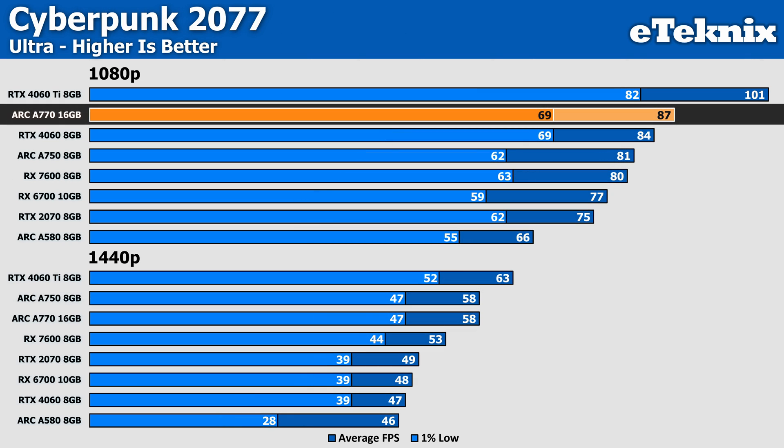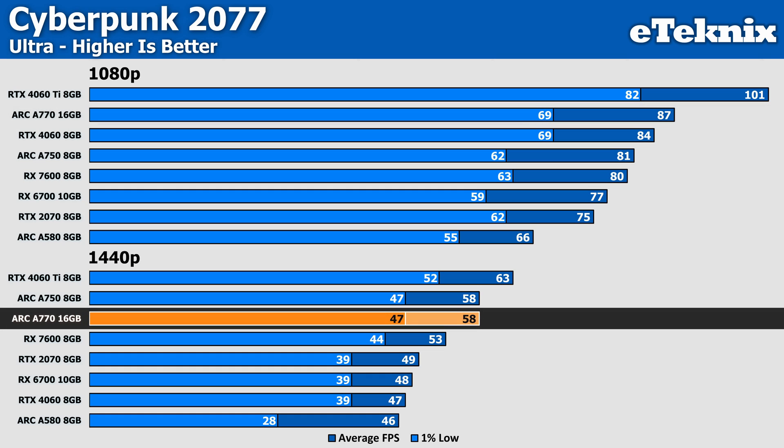Cyberpunk sees the A770 showing the biggest performance difference so far, with a 4% lead over Nvidia's RTX 4060, and a stronger 9% lead over the RX 7600 at 1080p. While at 1440p, the RTX 4060 drops quite dramatically, putting the Intel GPU 23% ahead of Team Green and 10% ahead of the RX 7600. Though considering the cheaper price of the RX 7600, it's still a close call for the A770.